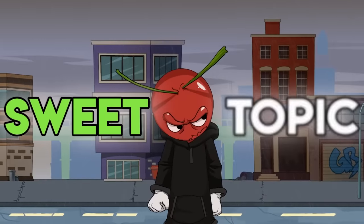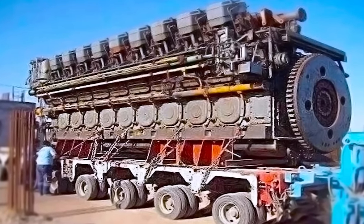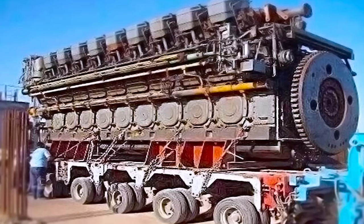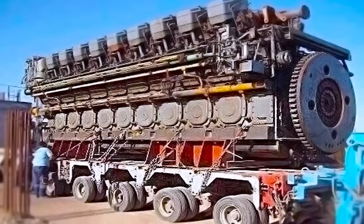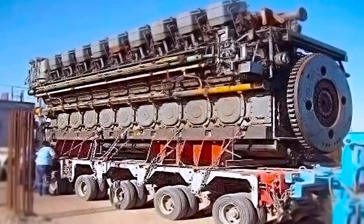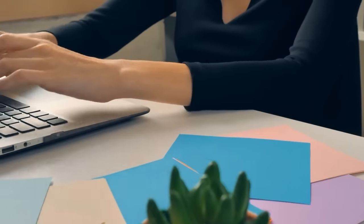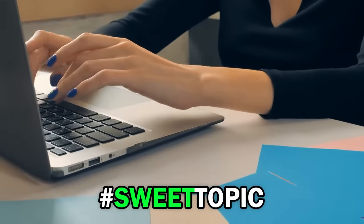Now it's time for the sweet topic. Is this the most powerful engine in the world? We sure think that it could be. This image of the giant engine has been going around the internet for some time now. The engine in question is a colossal diesel engine from China. Just imagine the machines that this baby could power. It looks like the sort of thing that would power Optimus Prime. Let me know your thoughts in the comment section down below using the hashtag sweet topic.